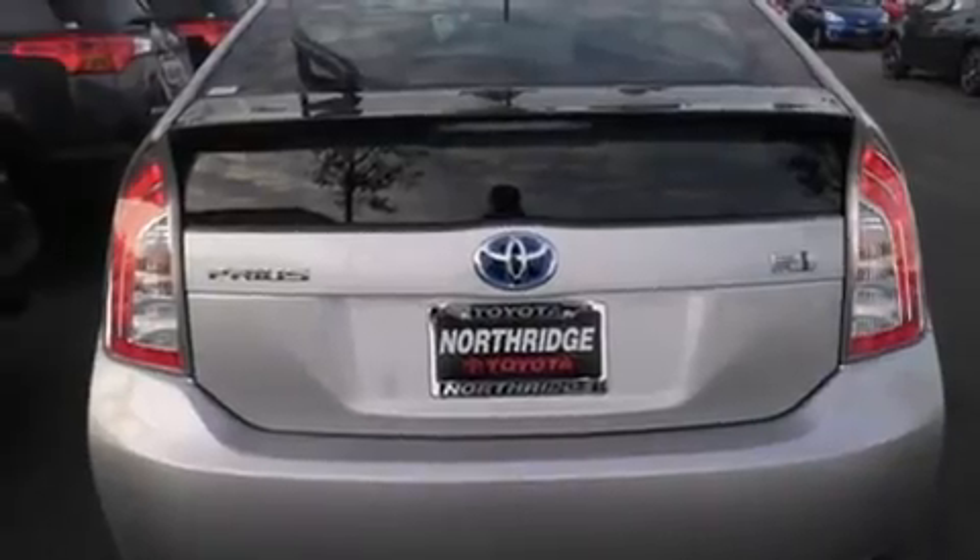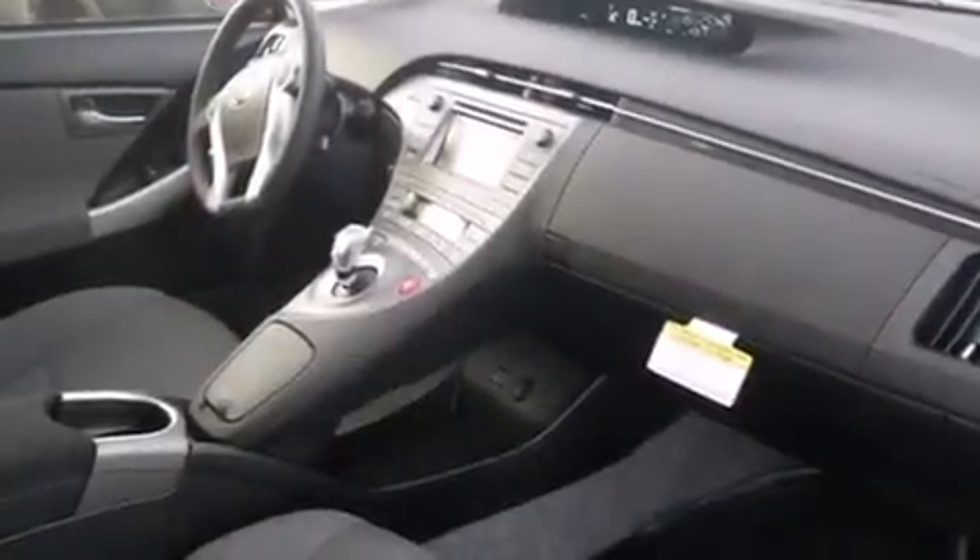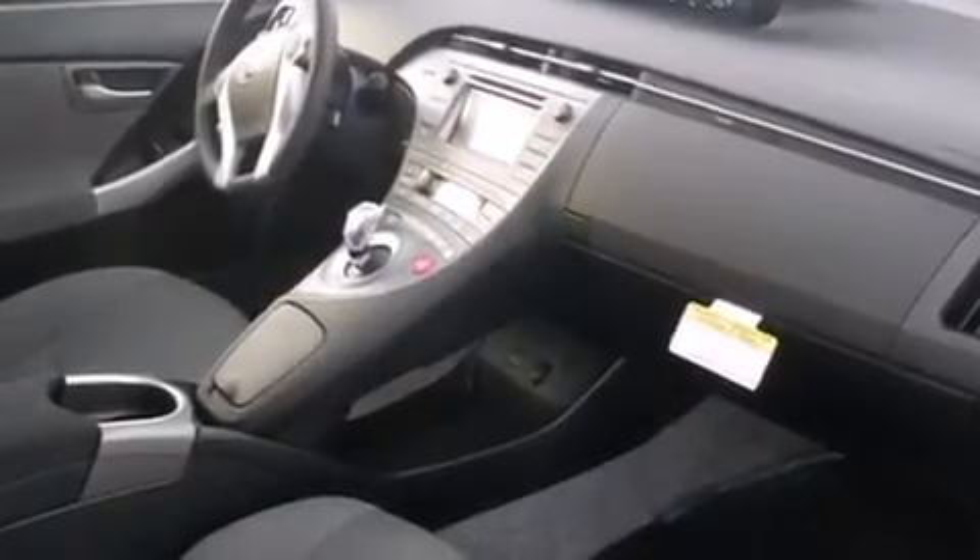Features include Bluetooth mobile device connectivity, a low tire pressure indicator, traction control and stability control systems, side curtain airbags, air conditioning with automatic climate control, and cruise control.